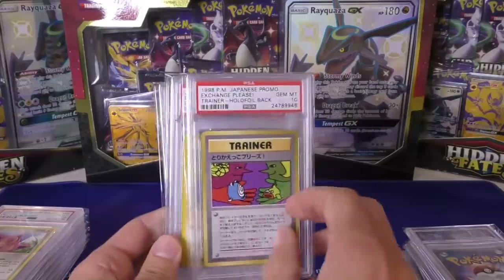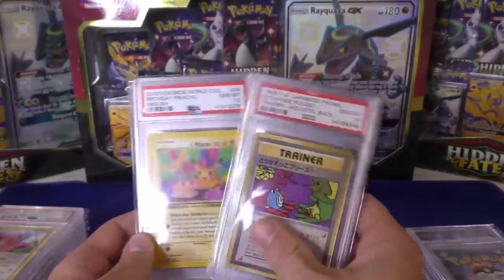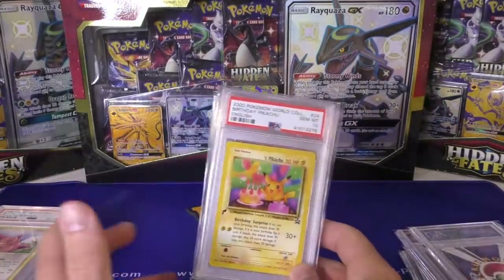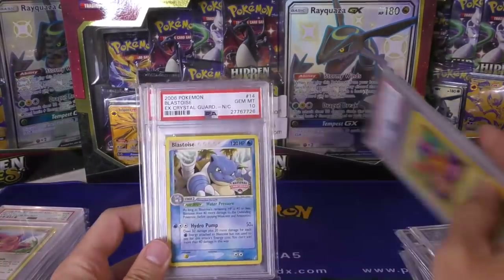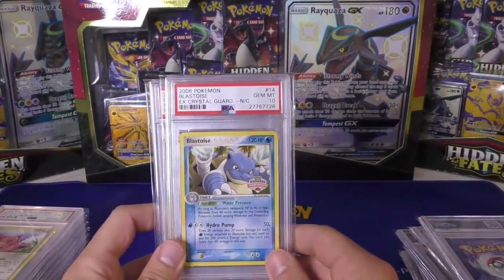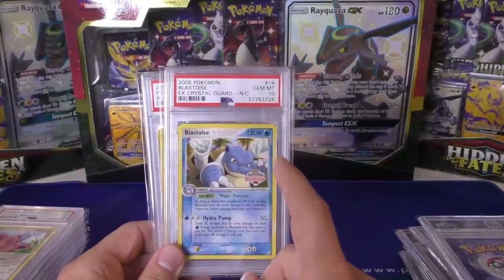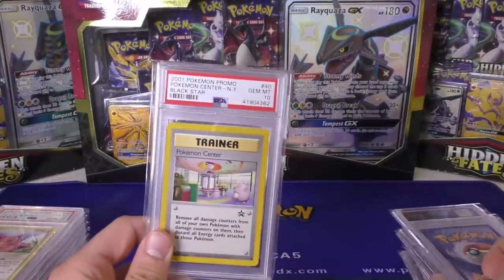This is an Exchange Please gem 10 card — expect this one to do very well, great back side. Then we have the Birthday Pikachu, but this is actually the non-holographic gold stamp. So he actually sent four Birthday Pikachus in gem 10 condition. We have a Blastoise EX Crystal Gardens, but this is the national championship version — non-holographic. I was getting ready to say it's a variation but it's not.